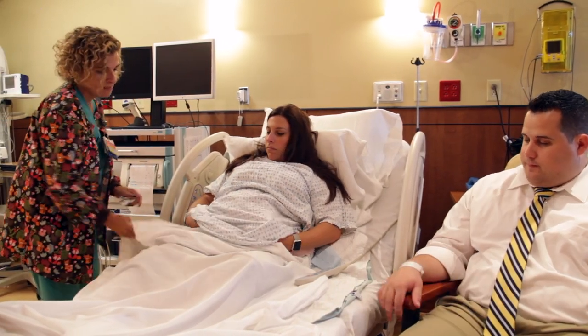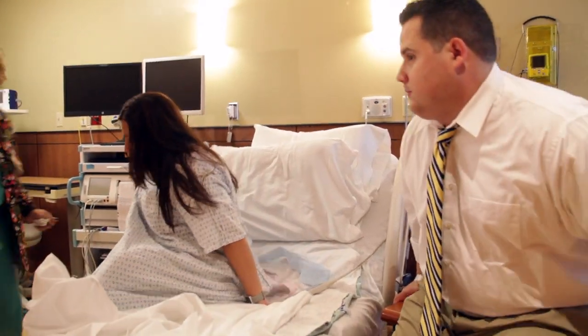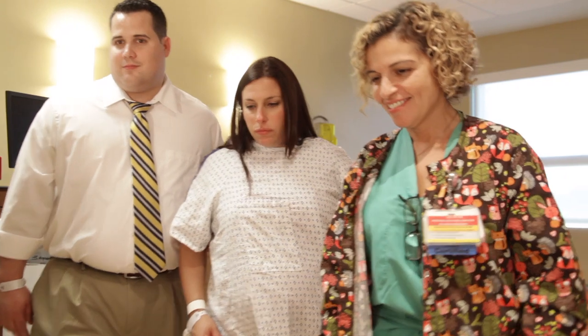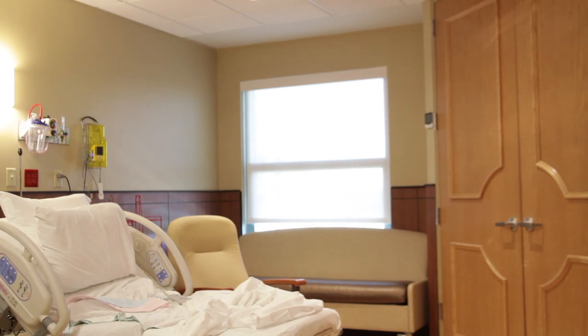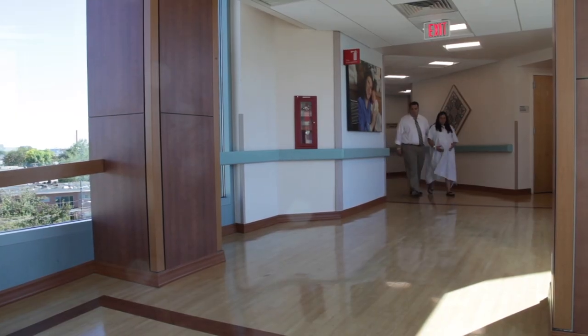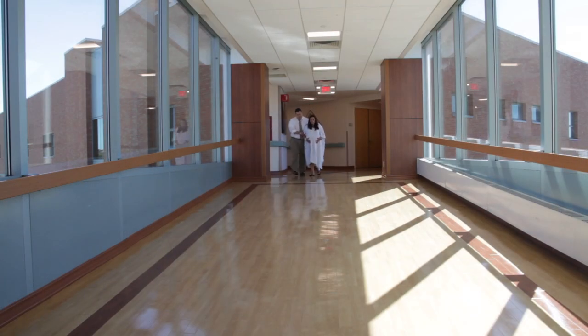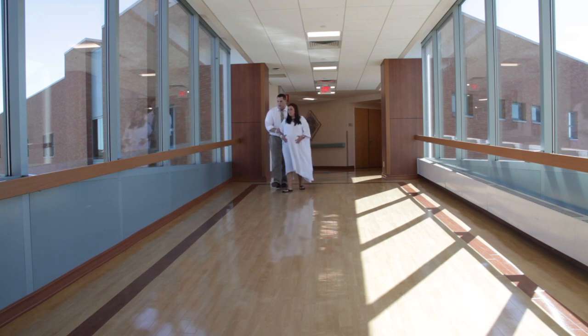As long as your physician has agreed for you to get out of bed and move around — and many physicians do, but that's a conversation to have with your physician — we do offer wireless fetal monitoring. The baby can be monitored very closely by the central station at the nurse's station, where we see the baby's heart rate at all times, yet mom can get up, walk around the room, and walk around the unit while we still pick up the baby's heart rate. We encourage walking for the laboring mom; as long as mom and baby are safe, we encourage it because walking really progresses labor and mom can become more comfortable when she's upright and moving in various positions.